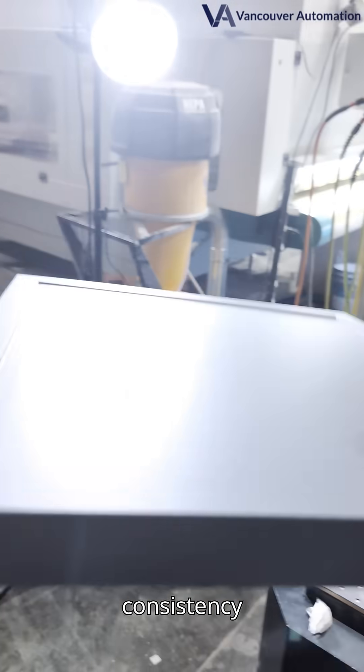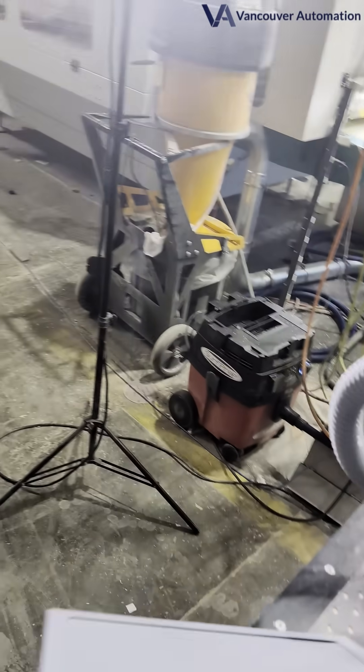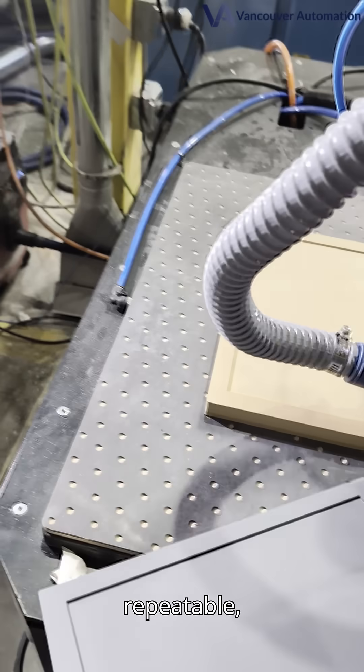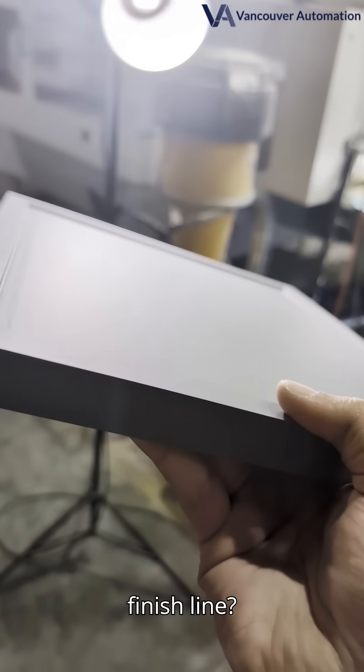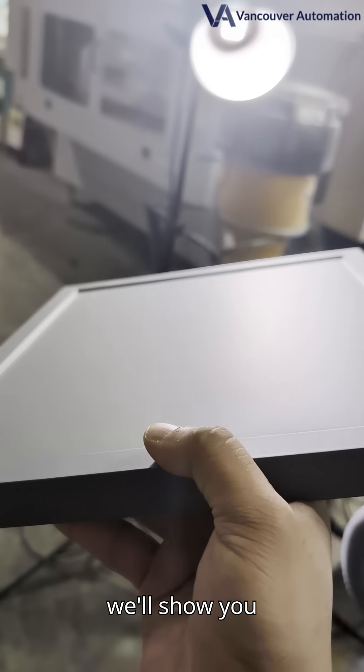That flawless consistency comes with serious speed gains, too. Our system delivers repeatable, production-grade quality, run after run. Ready to upgrade your finish line? Reach out today, and we'll show you how.